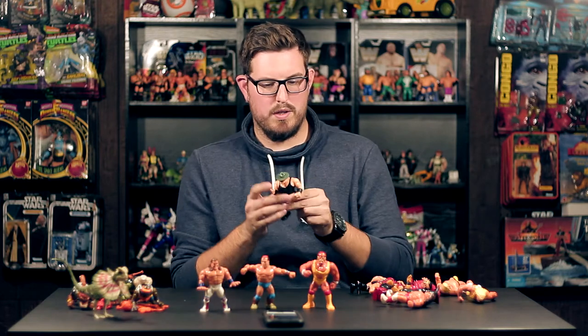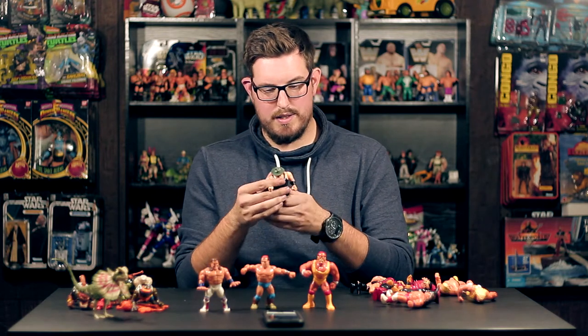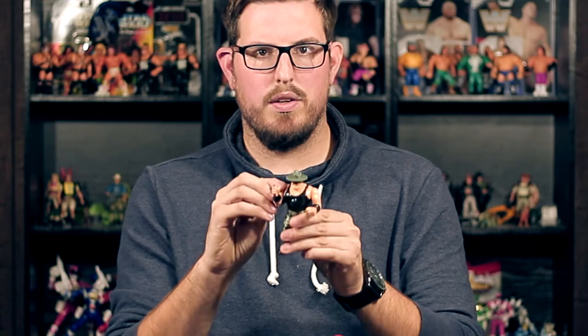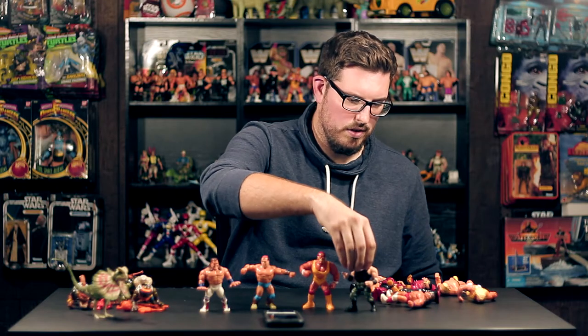Of course we have Sergeant Slaughter. He's a little more played with, but that's absolutely fine. He's got some paint rubs on the back but overall he's a great display piece. He's pointing his finger at you in disgust and his action still works — awesome.